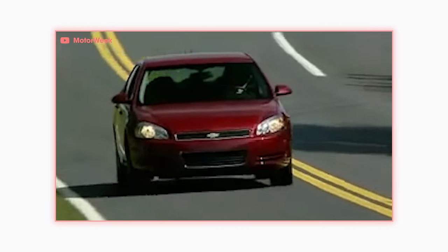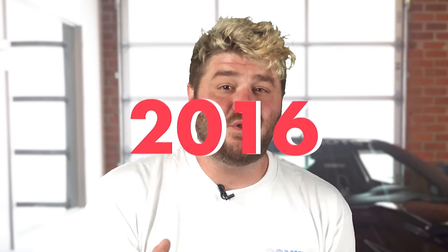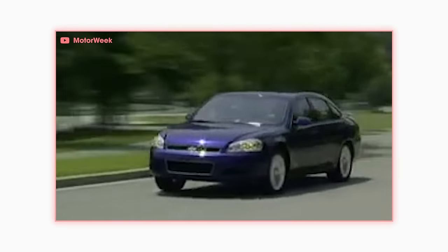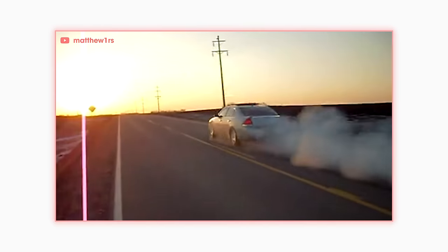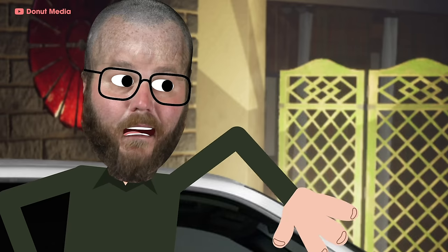2006 marked the beginning of the ninth generation Impala that lasted all the way to 2014. It continued on for fleet sales through 2016, two years after commercial production ended. Chevy did offer an SS version — they returned to the small-block V8, this time with a 5.3-liter LS4, though it was still front-wheel drive. But honestly, a front-wheel drive LS is pretty sick. And it's the car that Ryan Gosling drove in the opening scene of Drive — Bryan Cranston's in that movie too.